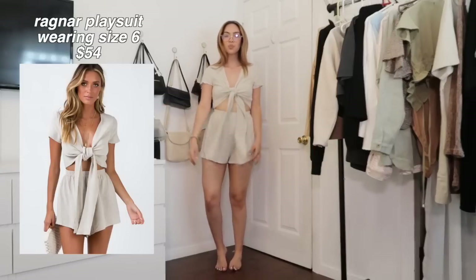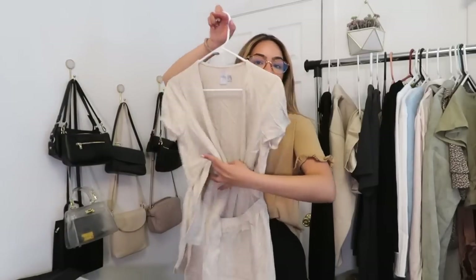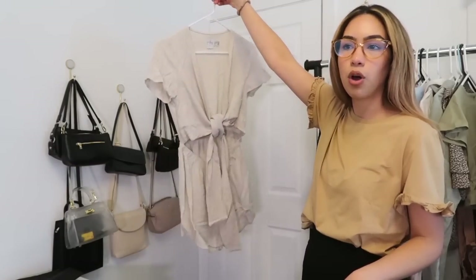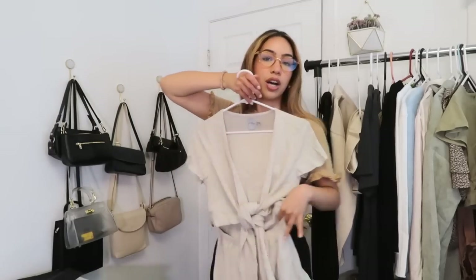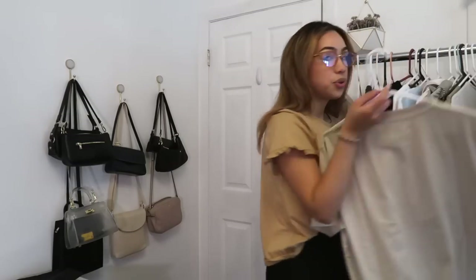Now we're going into playsuits and dresses — this is where my style has changed up a little bit. I fell in love with Princess Polly playsuits. I used to never be a playsuit type of gal, but when you get the right ones they are so comfortable — you just throw them on and look ready to go out the door, even though you're not. The first playsuit is called the Ragnar Playsuit. This is a one-piece but it looks like a set — like shorts and a little crop top but it's all one piece. Super comfortable, ties in the middle, has a collar — this is just everything to me. Throw it on with your little ruffle socks and you're so cute.